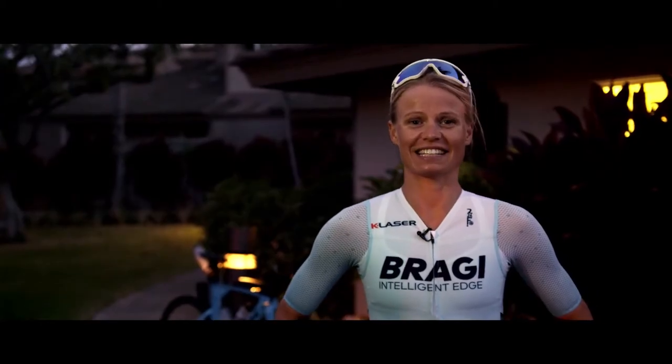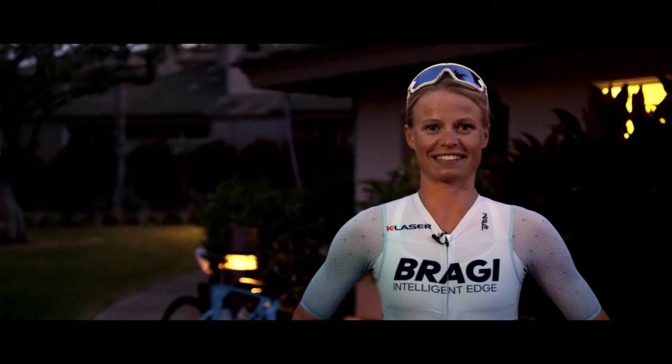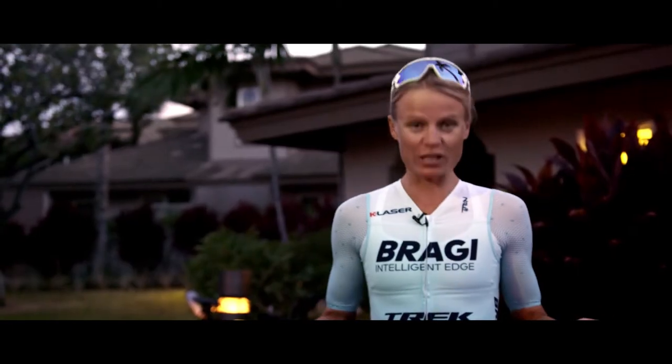My name is Helle Frederiksen. This is my Kona suit made by FE226. I'm pretty excited with it — it's completely custom-made for me, how I wanted it and what I wish to have in this suit for this special race.